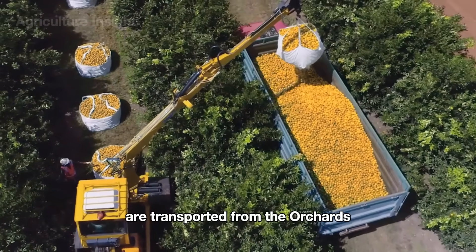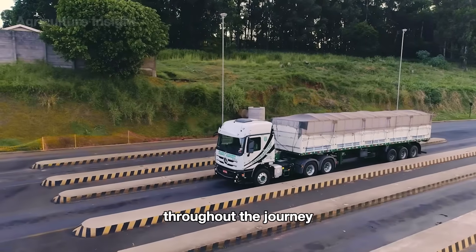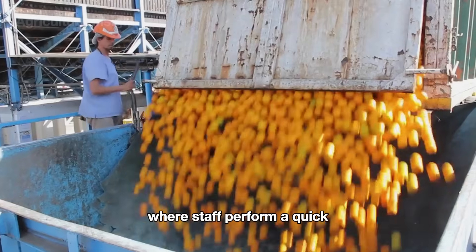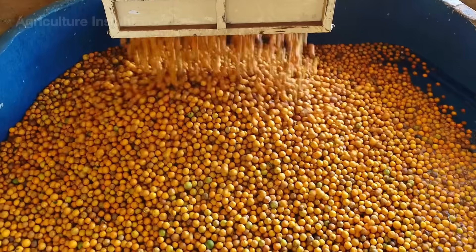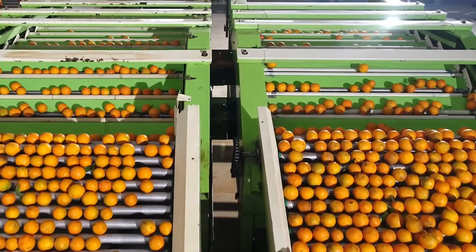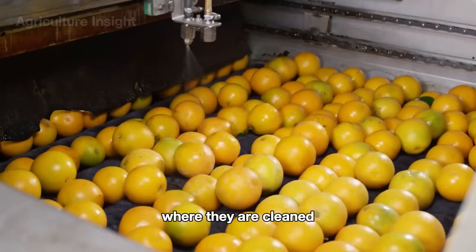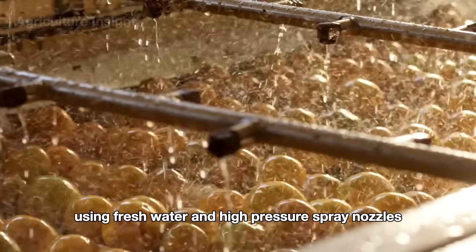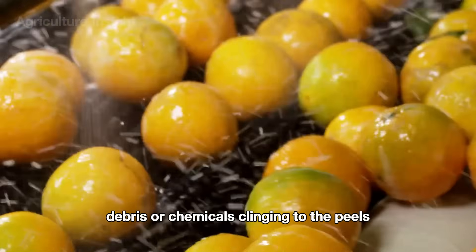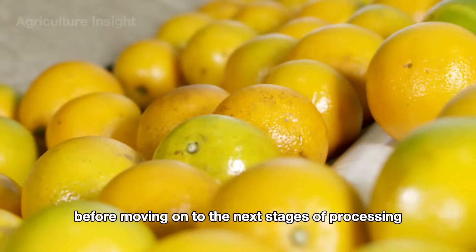Freshly-picked oranges are transported from the orchards to the factory in specialized trucks, ensuring they stay fresh and flavorful throughout the journey. At the factory, the oranges are unloaded at the receiving area where staff perform a quick quality and ripeness check. Once approved, the oranges are sent directly to the processing line. The first step is a thorough wash: oranges are fed into an automated washing system where they are cleaned using fresh water and high-pressure spray nozzles. Gentle rotating brushes remove any dirt, debris, or chemicals clinging to the peels, ensuring the oranges meet the highest hygiene standards before moving on.